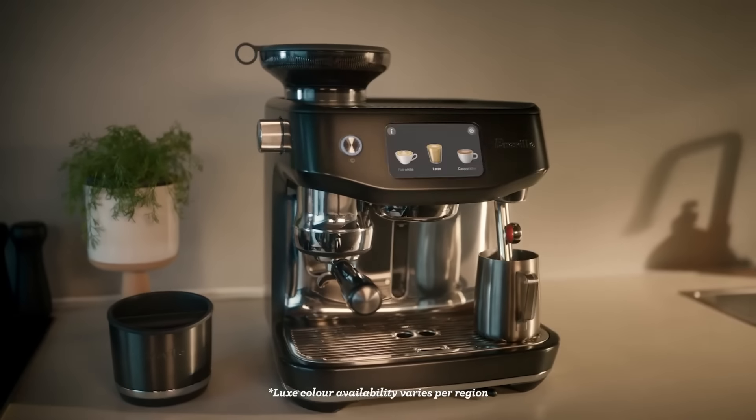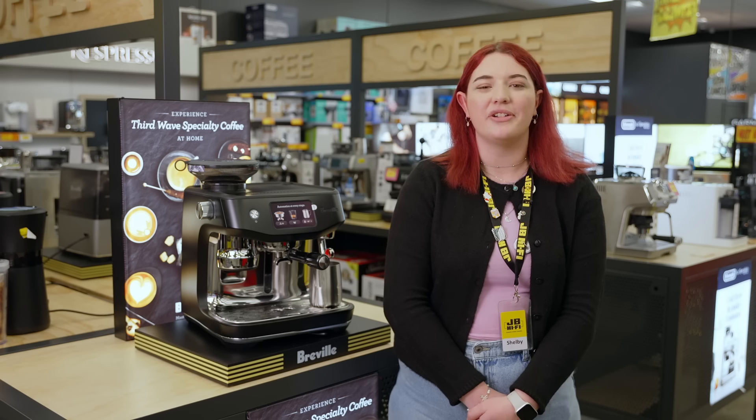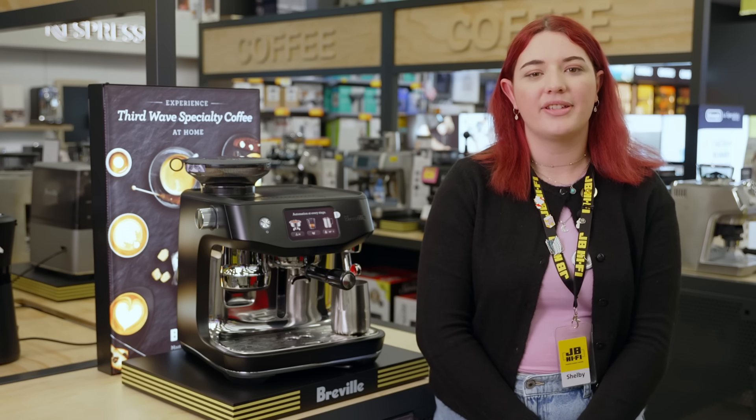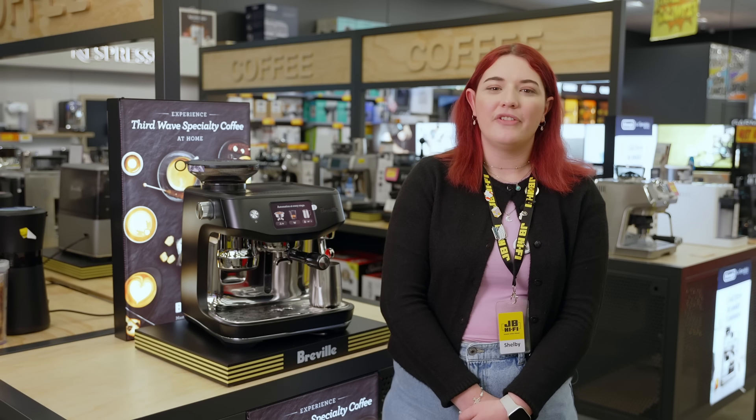So coffee connoisseurs, if you're ready to bring the cafe experience to your kitchen, the Oracle Jet is your new best friend. To grab yours, head over to jbhifi.co.nz or drop by our store and chat with our team. Cheers to your next perfect cup.